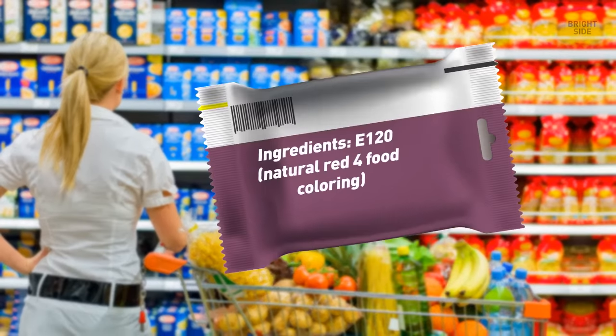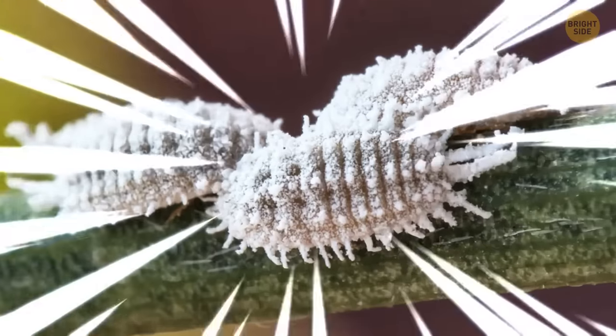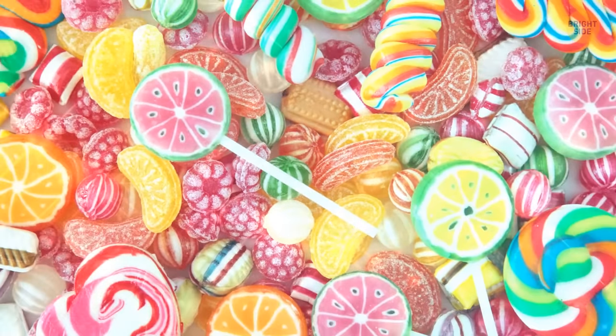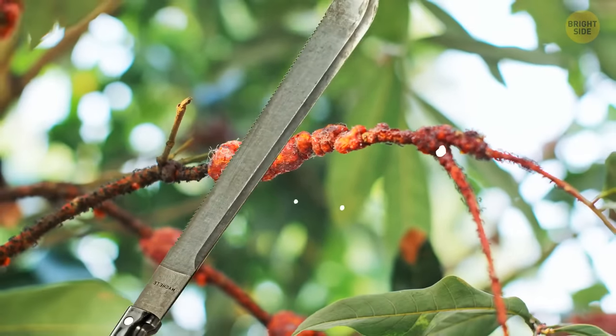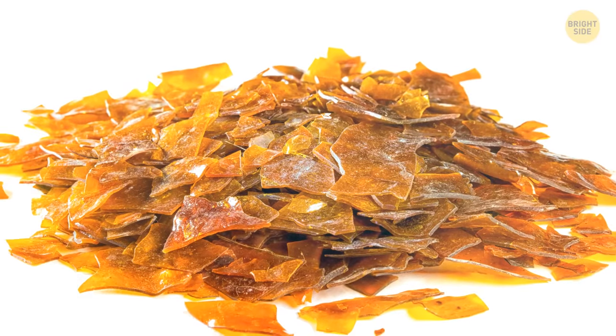E120, or Natural Red 4 food coloring — also known as carmine — is made from tiny beetles. It's been used to color anything from cakes to candy to drinks. That shine on candy also comes from bugs: the Indian female lac bug leaves behind a substance scraped from trees and formed into dry shellac that gives that glossy look.